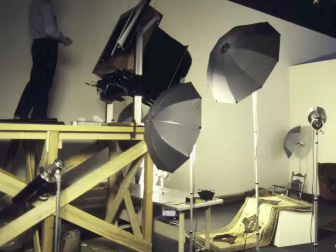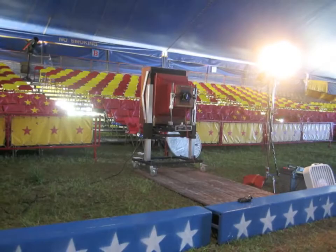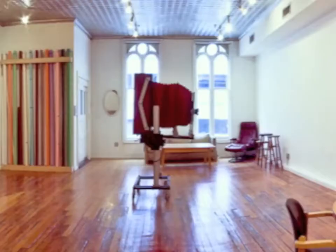Immediately put into Polaroid's artist programs, these cameras traveled around the world and throughout the United States in a variety of situations. The main camera is now housed in a studio in New York City in Tribeca, where 20x24 Holdings operates the studio.